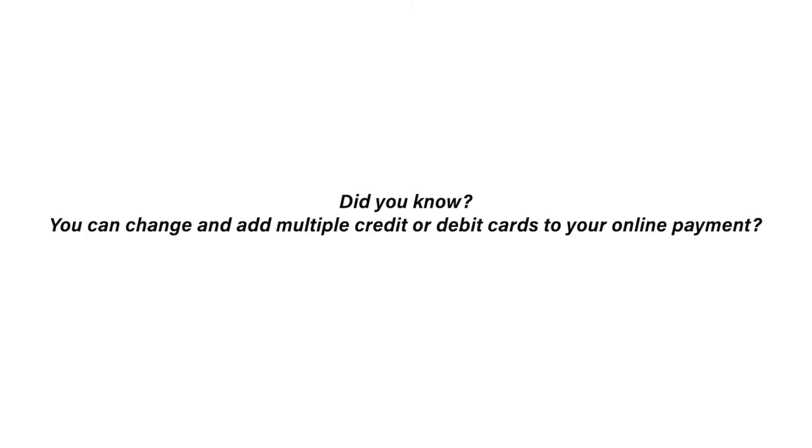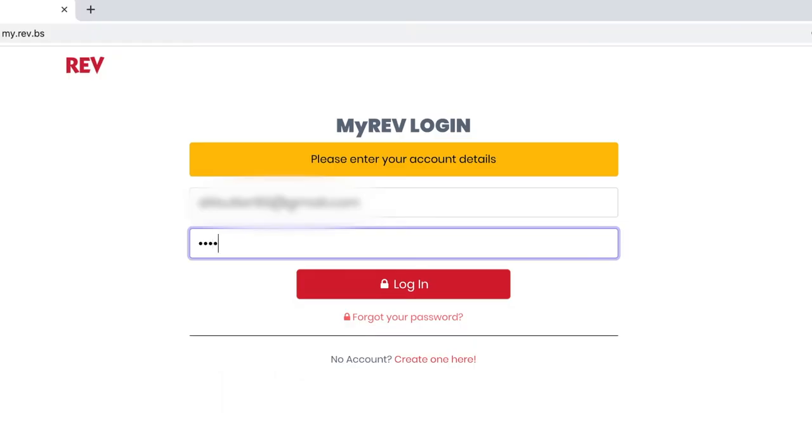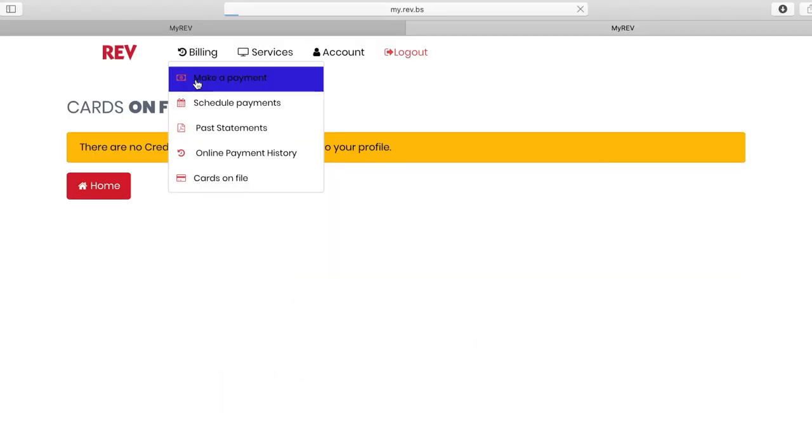Hey Rev customer, did you know that you can change and add multiple credit or debit cards to your online payment? Simply log into my.rev.bs, sign into your account, click Pay Now, then enter your card details and click Save to File.